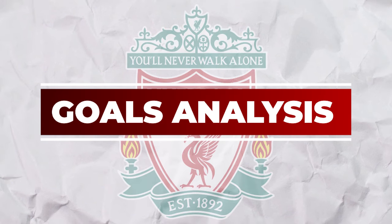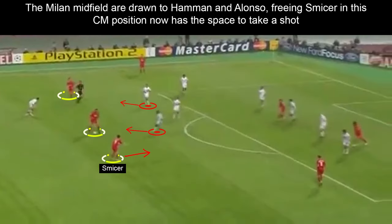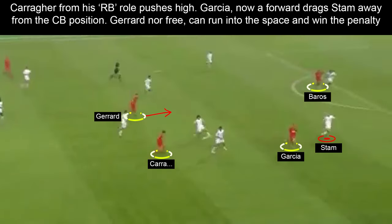We see the importance of the tactical changes in all of Liverpool's goals. For the first, Riise crosses from deep rather than the byline, and Gerrard — now freed of his defensive role — becomes the extra man in the box as Garcia and Baros occupy the centre backs. For the second, again Riise is high on the left, and Alonso and Hamann attract Milan's midfielders, so when the ball comes to Smicer in the inside midfield position he has the time and space to take a shot and scores. For the third, with Garcia now alongside Baros rather than out wide, he draws the attention of Stam and drags him out of position, opening the alleyway for a pass, and Gerrard — again freed from defending — makes the run to win the penalty.